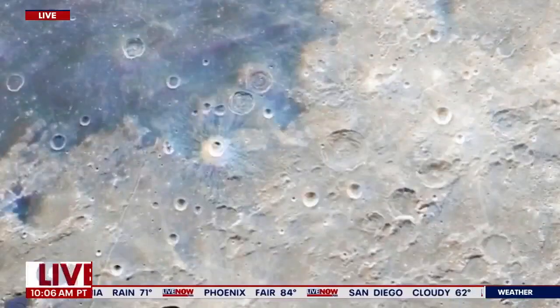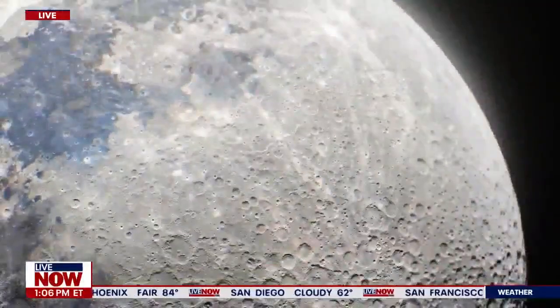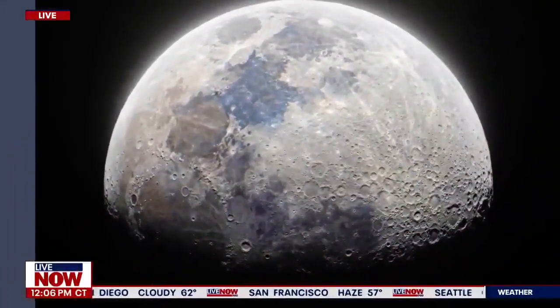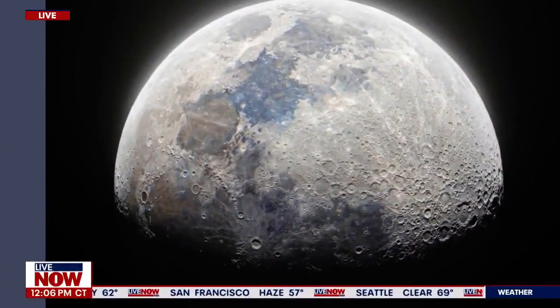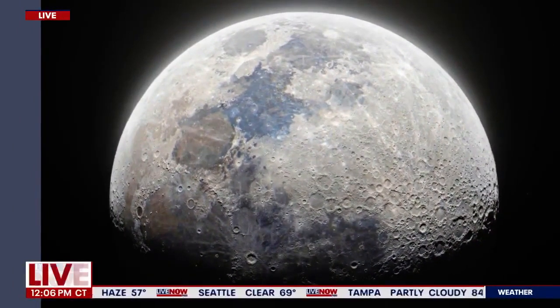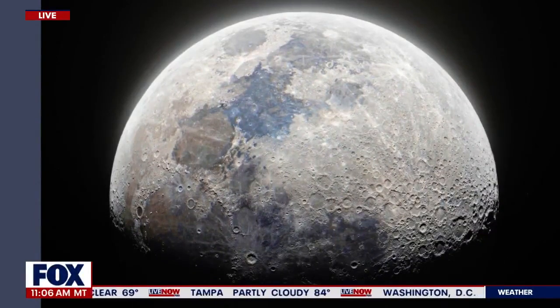As far as detail goes, it's crazy detailed. To do that, I took about 280,000 individual photos using two telescopes at about 7,000 millimeters of focal length. Then I stitched them all together, almost like a quilt, to create this panorama of the moon's surface. It took me about two weeks to do this from start to finish, and I think the result speaks for itself.